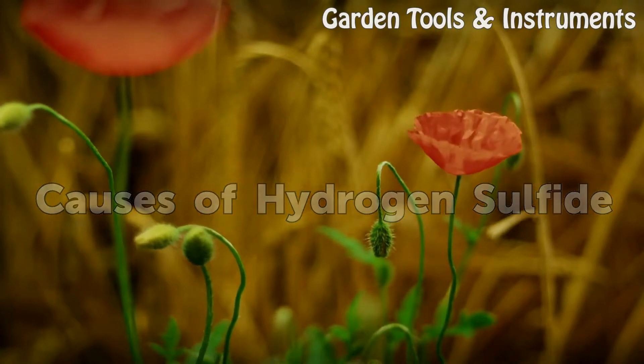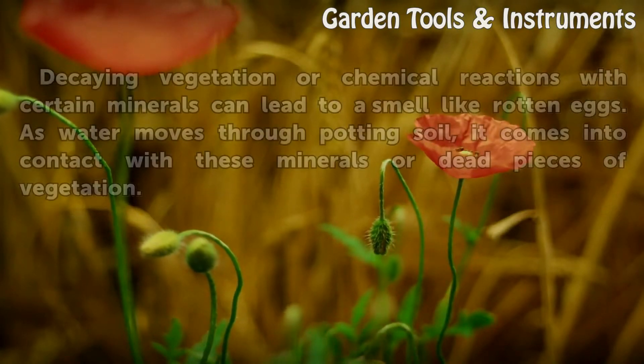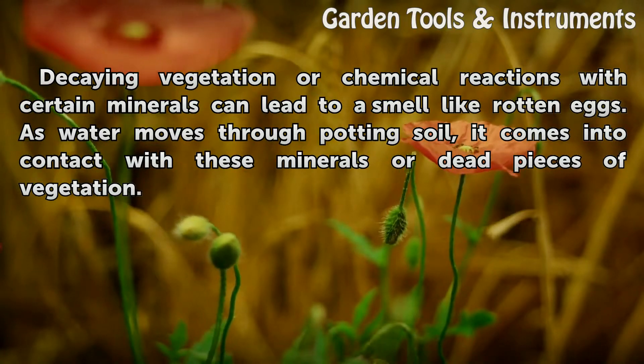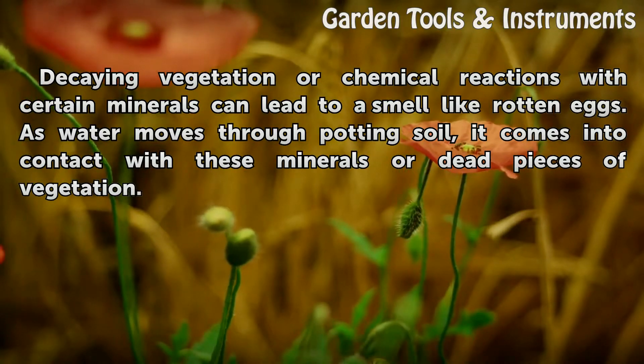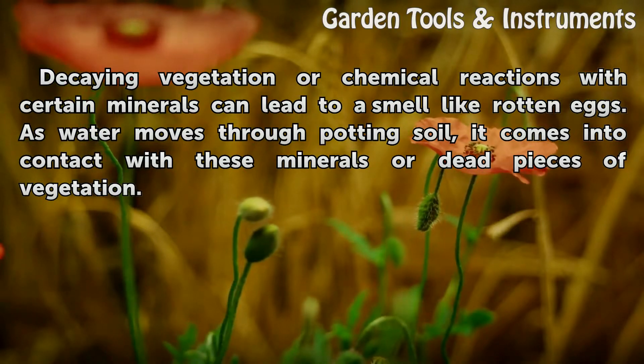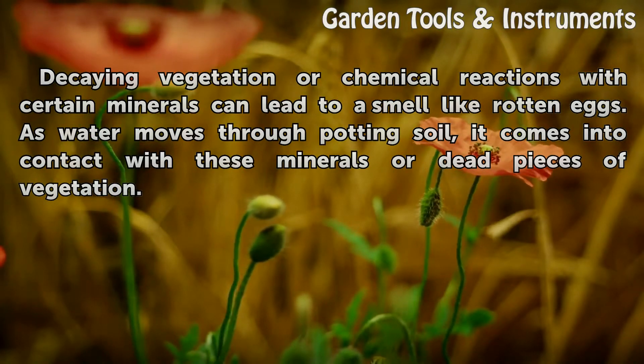Causes of Hydrogen Sulfide. Decaying vegetation or chemical reactions with certain minerals can lead to a smell like rotten eggs. As water moves through potting soil, it comes into contact with these minerals or dead pieces of vegetation.